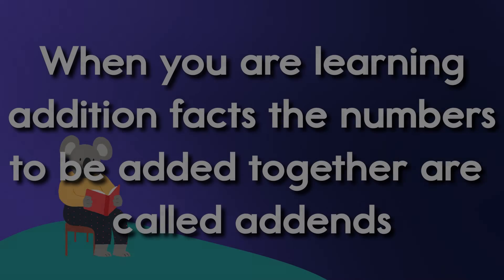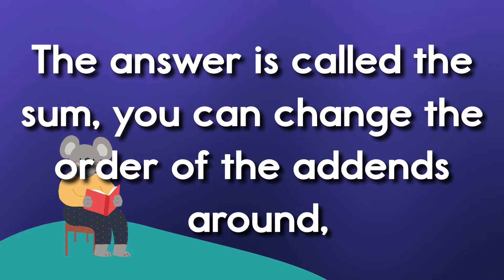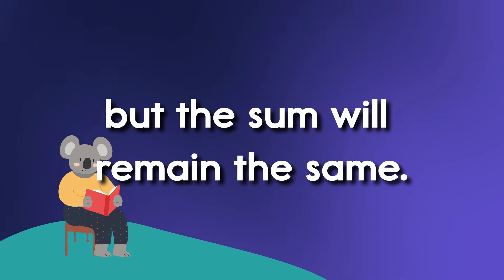When you are learning addition facts, the numbers to be added together are called add-ins. The answer is called the sum. You can change the order of the add-ins around, but the sum will remain the same.